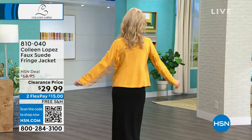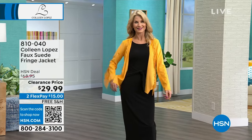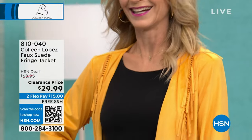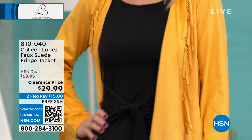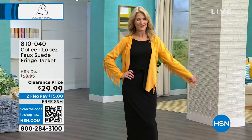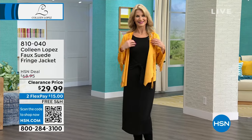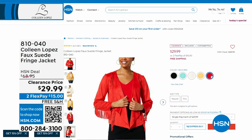The item number is 810-040. Cara, you look beautiful — so super cute. Are you wearing the extra small? She's in the extra small because that's her regular size. I'm wearing this in the medium because it is my regular size.